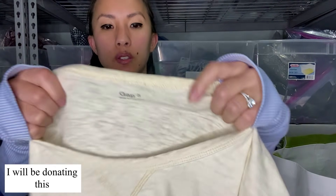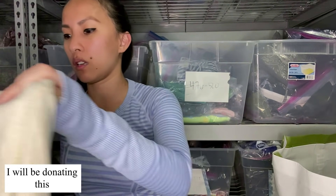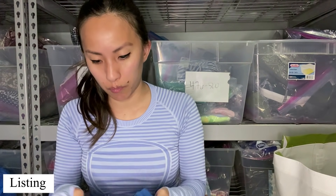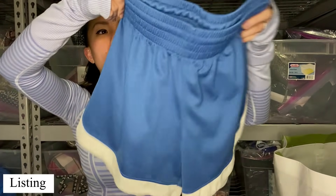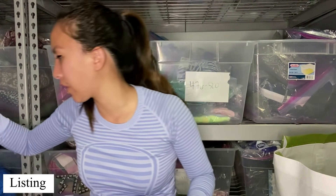This is Gap, size small, just a cream long sleeve — very, very basic. This is a pair of Champion pull-on shorts in a size small. They are always hurting for athletic wear. I don't know if this is too basic for them, but hopefully they take those.